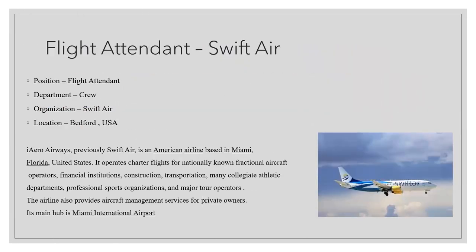The next opening is for a flight attendant at Swift Air, located in Bedford, USA. Swift Air, now known as iAero Airways, is an American airline based in Miami, Florida. It operates charter flights for nationally known fractional aircraft operators and provides aircraft management services for private owners. Its main hub is Miami International Airport.